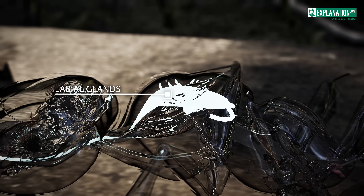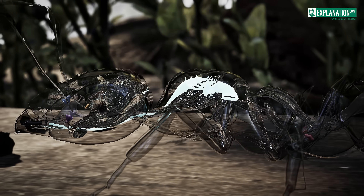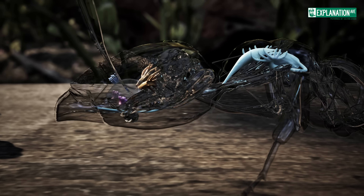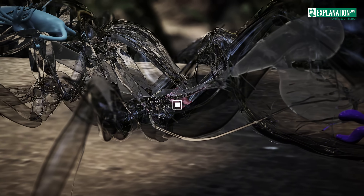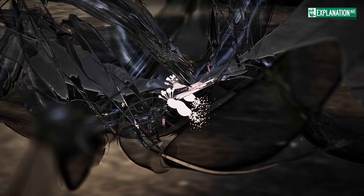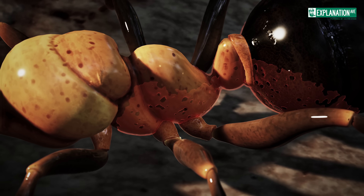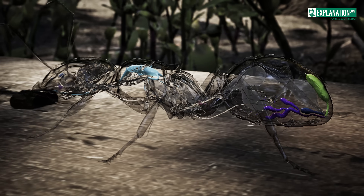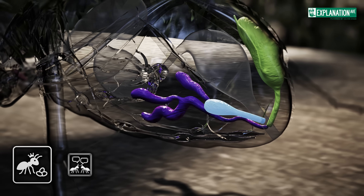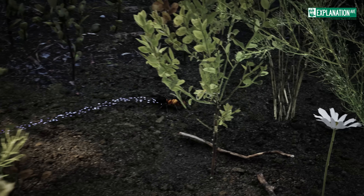The labial glands play an important role in the nutrition and development of the colony. They produce a special salivary secretion released into the mouth that facilitates both the intake and preliminary digestion of food. Unique to ants, the metapleural gland on the thorax produces antibiotic substances that inhibit bacterial and fungal growth, protecting the colony from pathogens. Its secretions are often distributed over the body and nest to maintain a hygienic environment. The Dufour's gland, located in the abdomen near the sting apparatus, produces various pheromones involved in reproduction and communication; in some species its secretions are used for trail marking and as a component of defensive secretions.